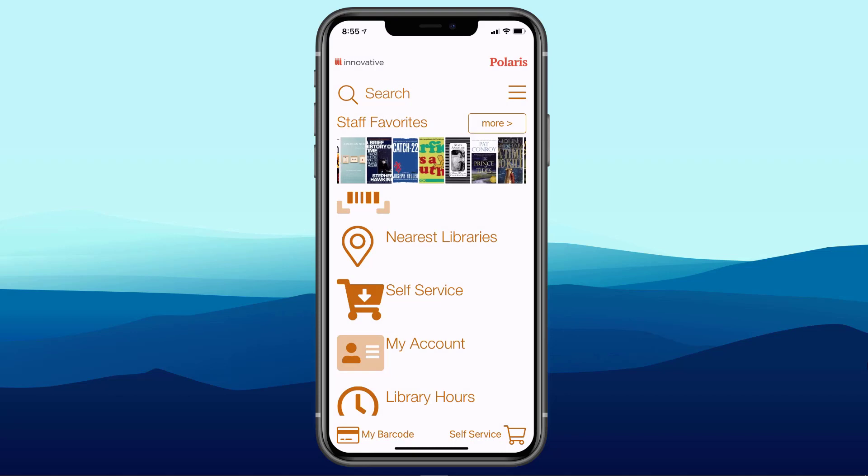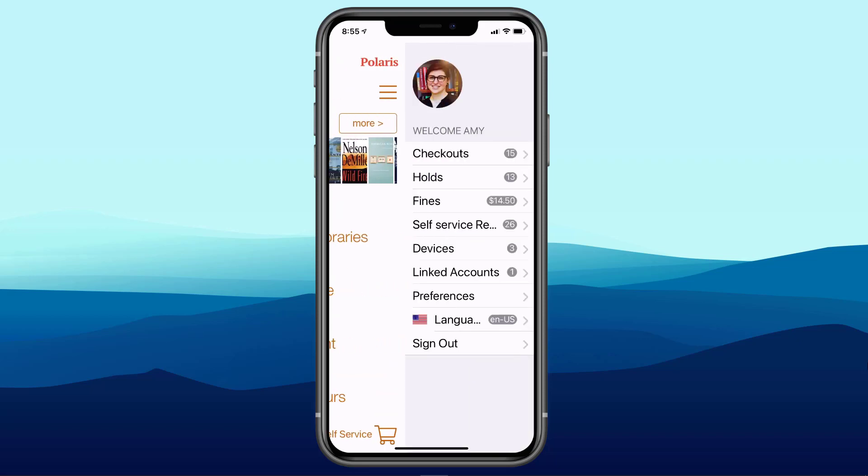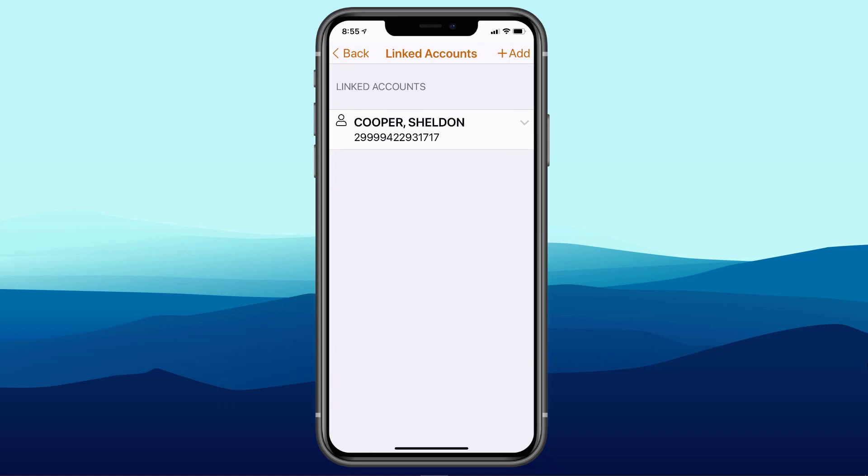Closing the barcode and tapping My Account, here's Amy's My Account. We see traditional My Account content, but there are unique features. About two-thirds of the way down there's an option for Linked Accounts with an Add option in the upper right. Amy has added Sheldon as a linked account. This is very different from the linking that may happen in the ILS — whether or not you have associated patrons within Polaris, that's not affected here.